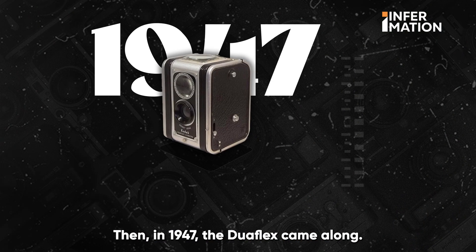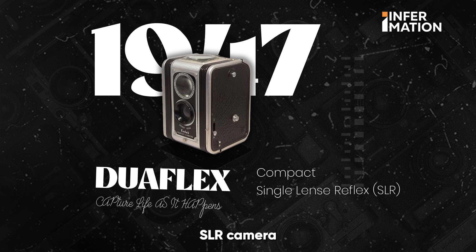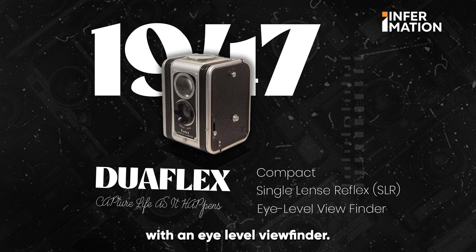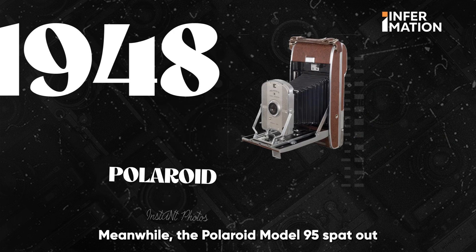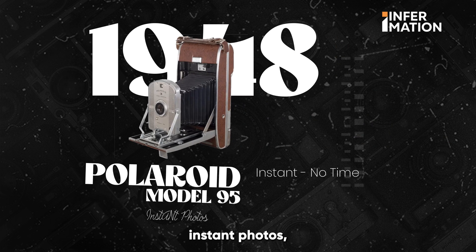Then in 1947, the Duoflex came along — a compact single-lens SLR camera with an eye-level viewfinder. Suddenly, composing shots became an art form. Meanwhile, the Polaroid Model 95 spat out instant photos, eliminating the waiting time at a photo developer.